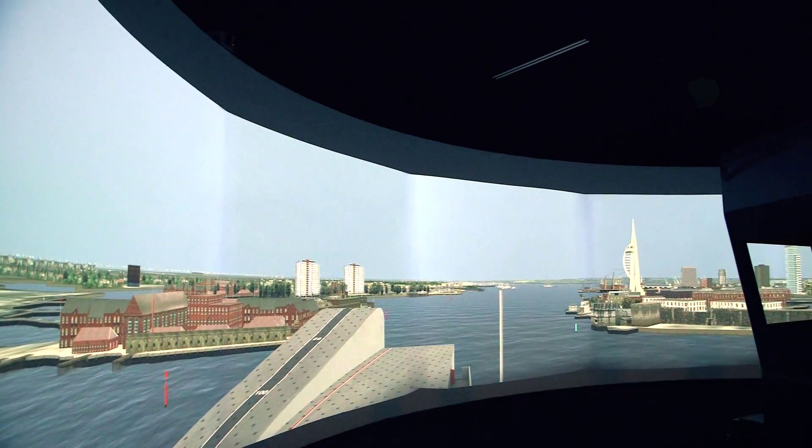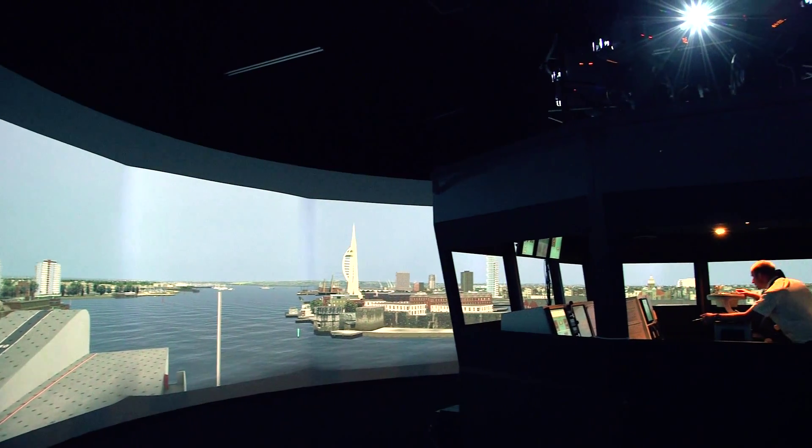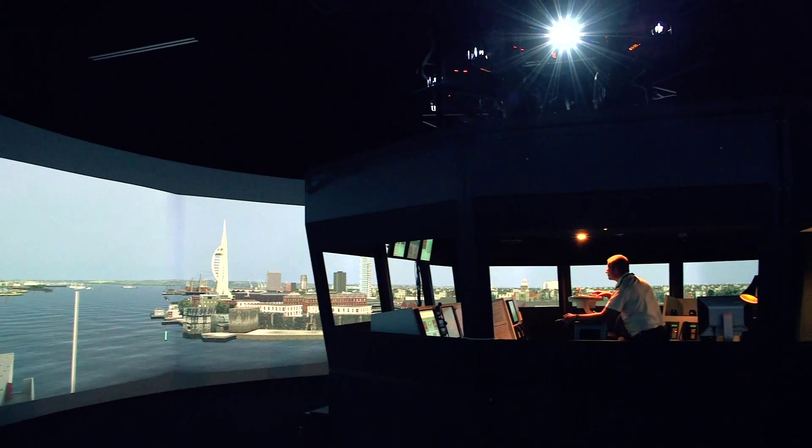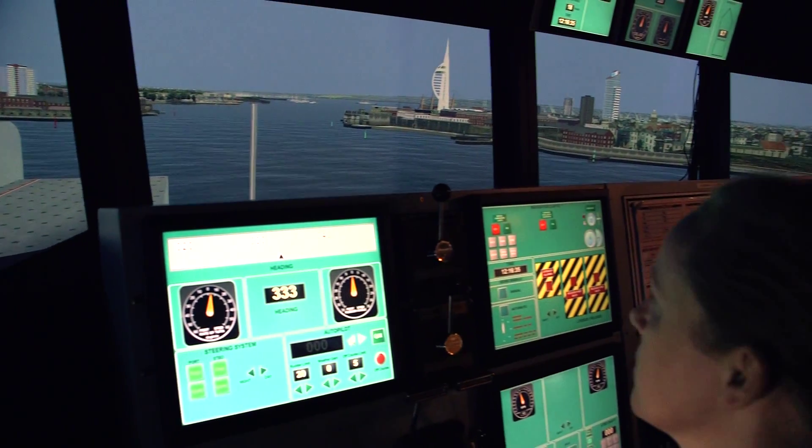My name is Lieutenant Commander Adam Northover. I'm the officer in charge of the navigation training unit at Maritime Warfare School Collingwood. There's a variety of reasons why we have a carrier model within our simulator. Primarily it's in order to allow us to train the officers who are going to be driving the ship either in and out of harbour or on the high seas.